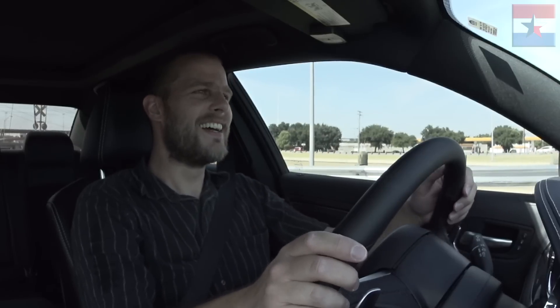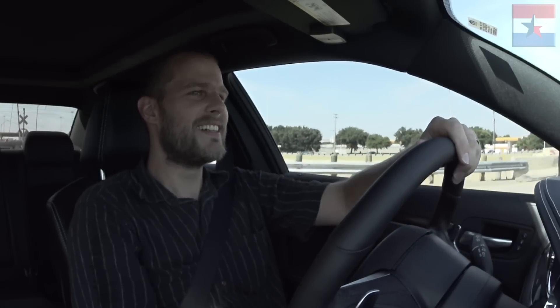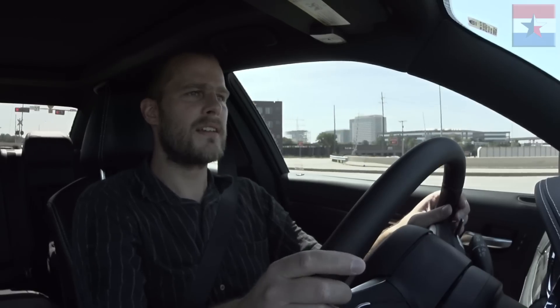You see a huge difference. Because even going over those railroad tracks, she was nice and comfy. You put her into sport mode and it tightens up. You feel every little bump on the road. It's hydraulic steering rather than electronic, so it's really good — you get good feedback and a good feel of the road.